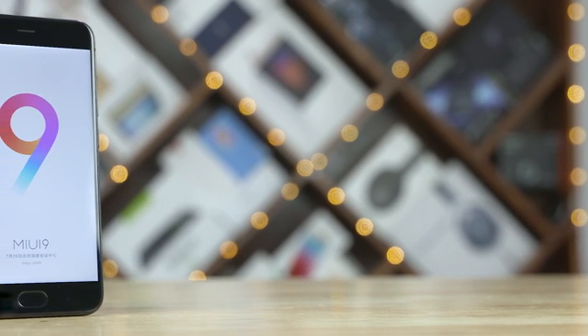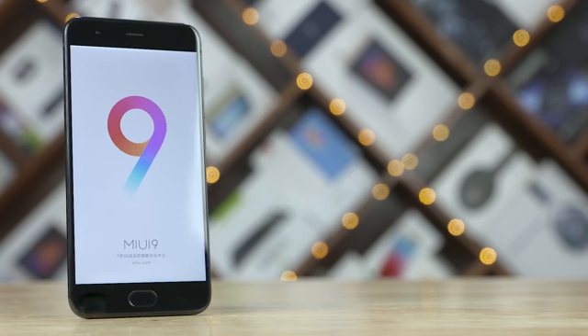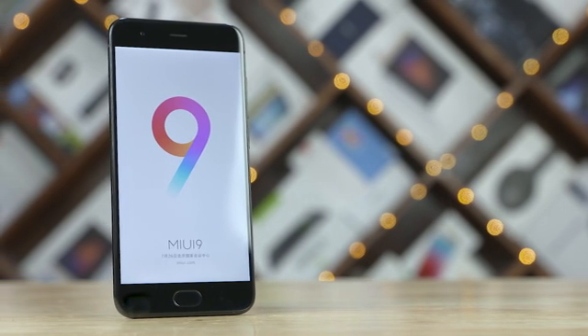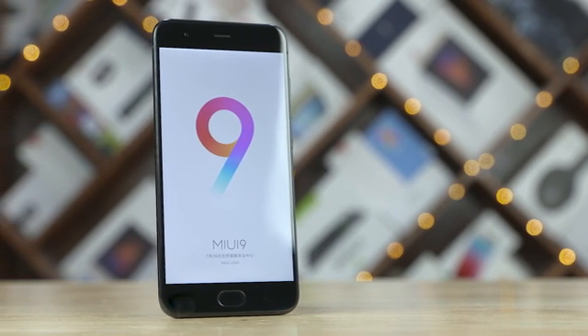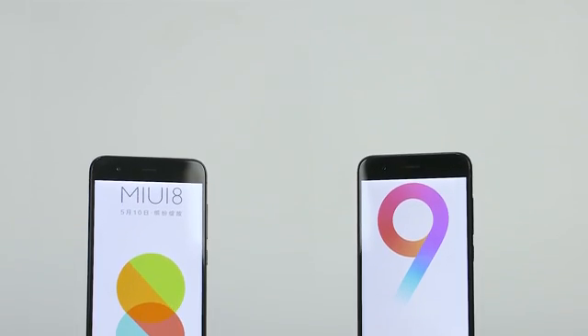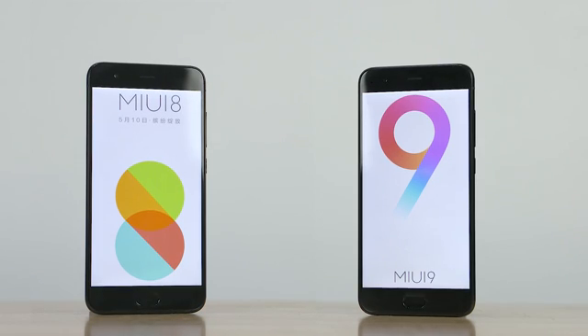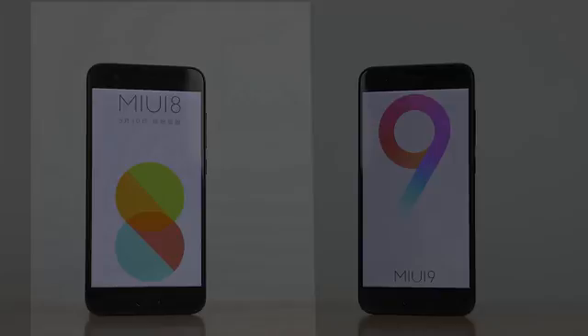The global beta version of MIUI 9 is out and we've finally managed to get it on our Mi 6. Xiaomi claims a lot's changed with regards to performance in MIUI 9. Let's pit it against MIUI 8 running on the same Mi 6 in a speed test to see if there are any performance gains with regards to day-to-day usage. Hey guys, Sundar here from C4 E-Tech and let's get started.